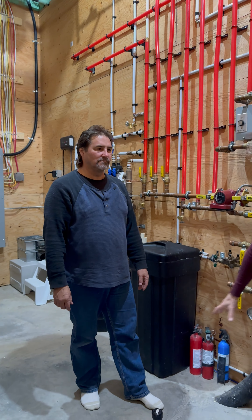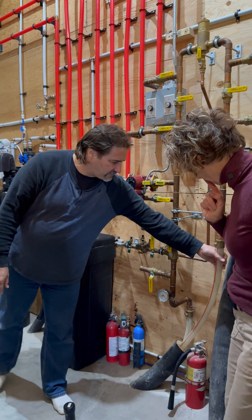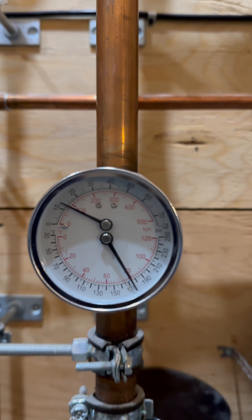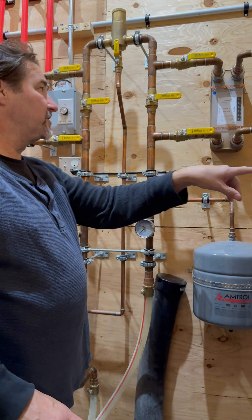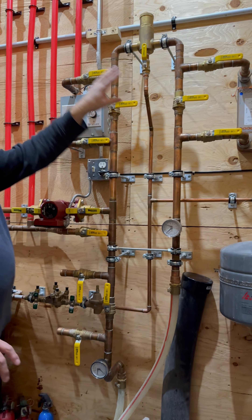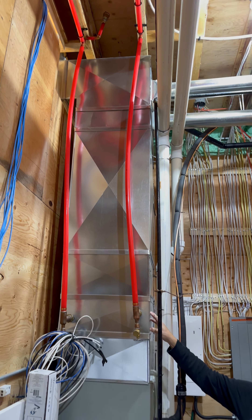Here we are in the utility space in the main house. Gord, you mentioned that the boiler shoots through pipes — hot water right into the home. That's correct. It comes up into here, so we have our hot water line coming in from the boiler. It circulates through the exchanger for the hot water tank, so it preheats the hot water, as well as it goes through the exchanger in the furnace.